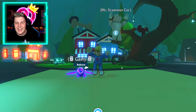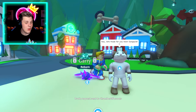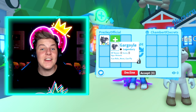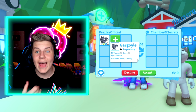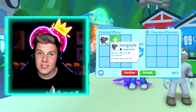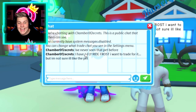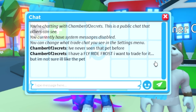For this scam, you and a random person are going to jump into a trade request. It's just going to be a normal trade, usually with quite rare pets, especially new pets. When pets are first released into a game — like in a new egg or a new update — this happens a lot. What will happen is you put in a pet, and they'll put in some other random pets. But it doesn't matter, because it's what they say that matters. We can see that the scammer said: 'I've never seen that pet before. I have a fly ride frost. I want to trade for it, but I'm not sure I like the pet.'